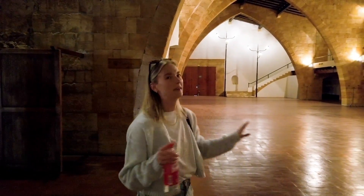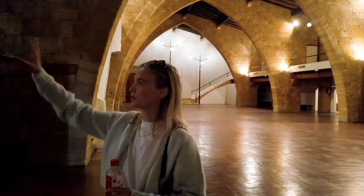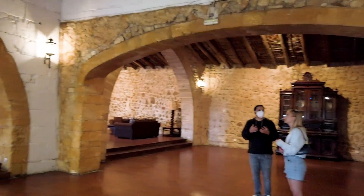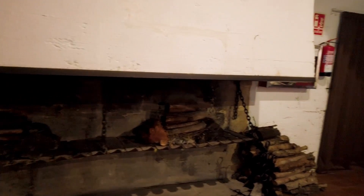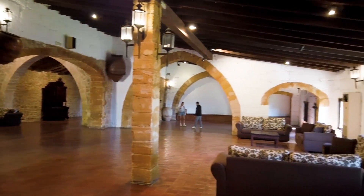So this would be like a plan B in case it rains — you would do the dinner here and then in this room you would do the dance floor. This room we're in now was at one time a stable, back when this was a functioning finca or farm, and this is where the after party and discotheque would likely be.